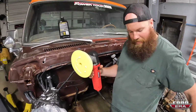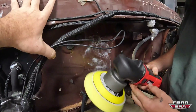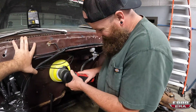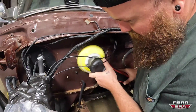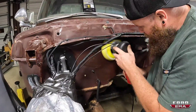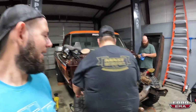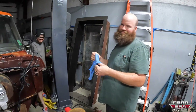We went to Harbor Freight and got the Bauer — this is the good stuff. Premium dual-action DA polisher. This is all the wiring I've got to buff around. Butter the truck. It's got multiple speeds too — that lady was right, these are high-quality tools at a really good price. Kyle is doing a bang-up job buffing the firewall and it looks so good.